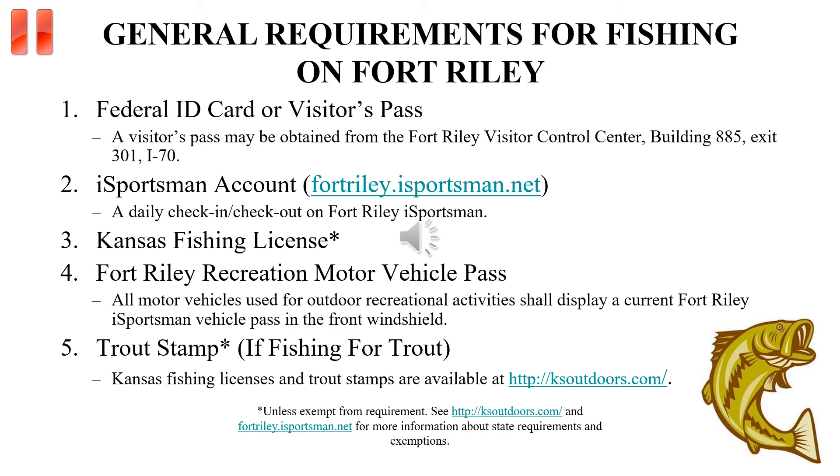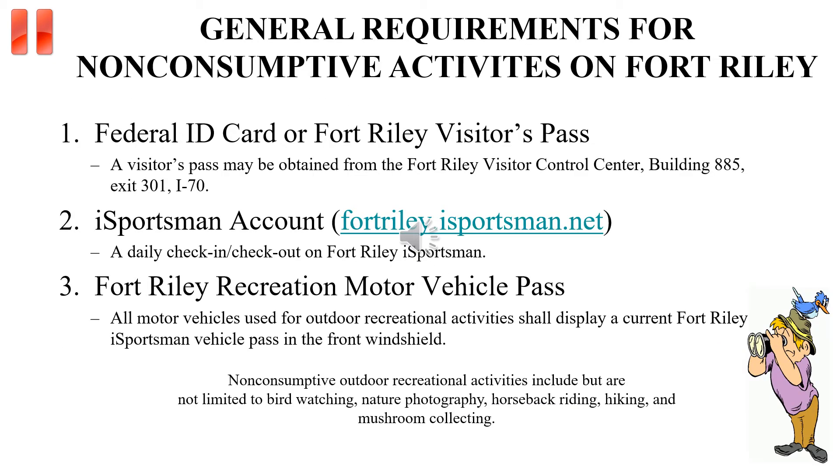Please pause and read carefully the general requirements for fishing on Fort Riley. Additional information on regulations and stocking reports can be found under the Recreational Information tab on the Fort Riley iSportsman homepage. Please also pause and read carefully the general requirements for non-consumptive outdoor activities on Fort Riley. Additional information and regulations can be found under the Recreational Information tab on the Fort Riley iSportsman homepage.